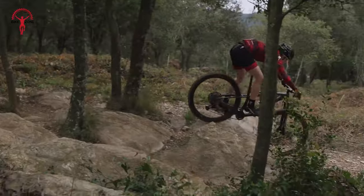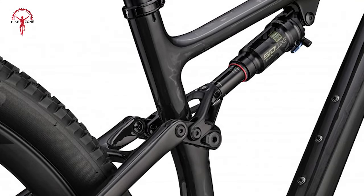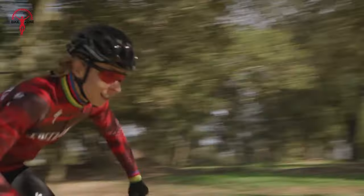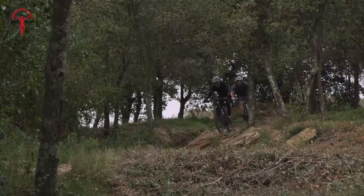The bike has a Body Geometry Power Sport saddle, which makes tackling bumps more comfortable. The flip-chip equipped rear end adds versatility, allowing riders to customize the bike's handling. The RockShox suspension with motion control damper is also there for a gentle ride with easy suspension adjustments.